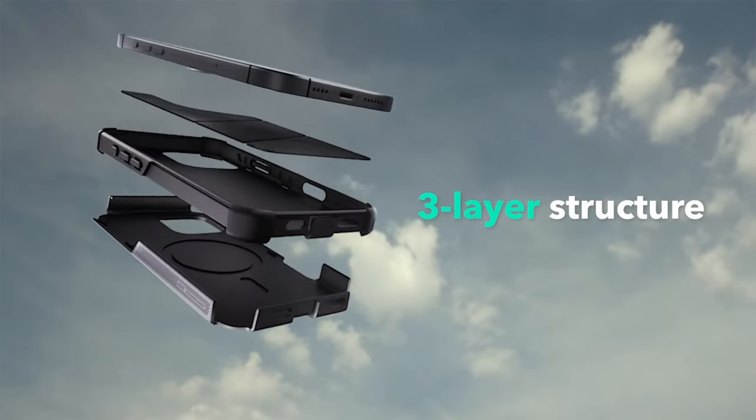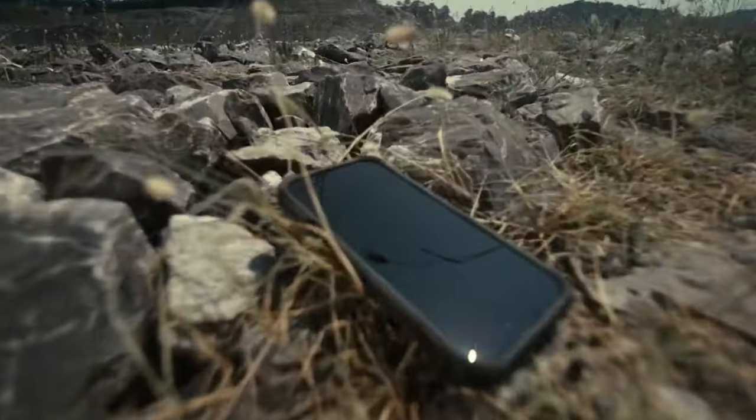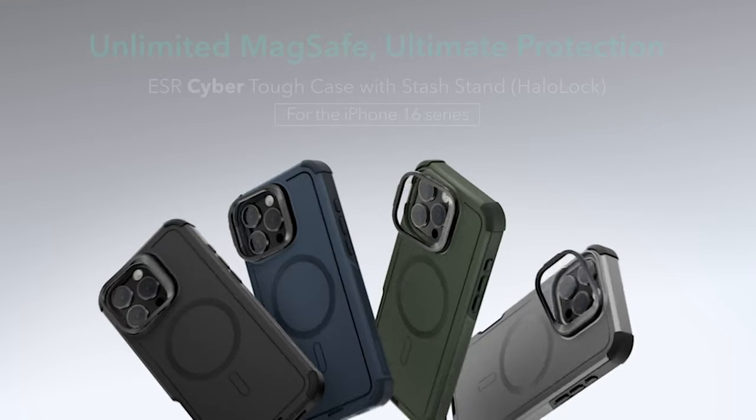Drop-proof? Absolutely. With a three-layer structure combining a hard TPE and PC outer shell, this case resists impacts and scratches, while the soft inner shell provides extra cushioning. It's designed to protect against drops from up to 23 feet.